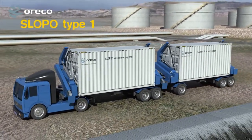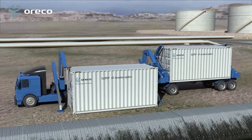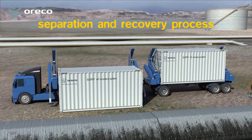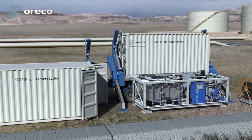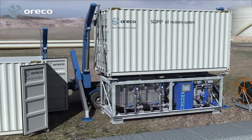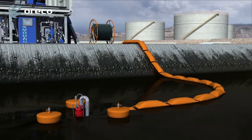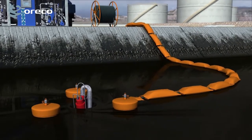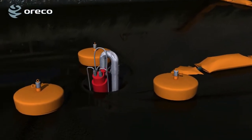The Slopo Type 1 is the basic system built into two 20-feet ISO containers where the actual separation and recovery process takes place. Depending on the source, Orico provides various pump systems to transport the oil to the Slopo modules, like this Slopo oil pit, where a skimming pump system is used.